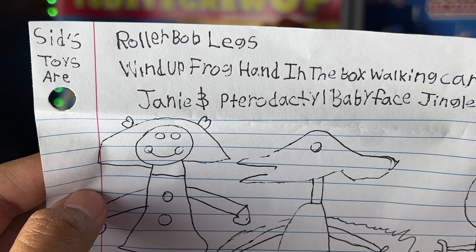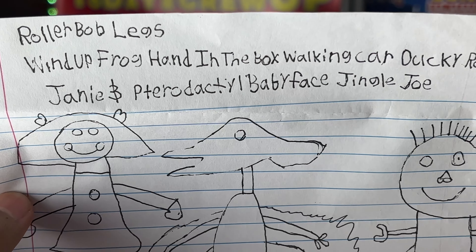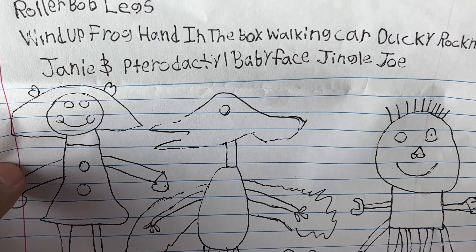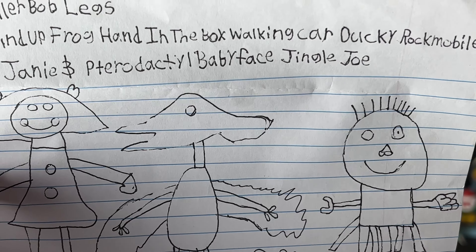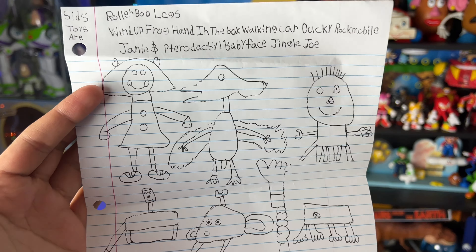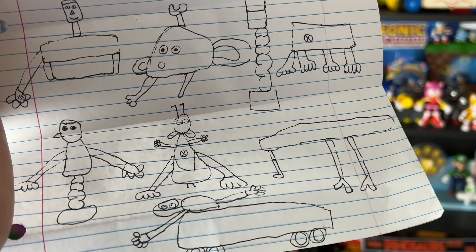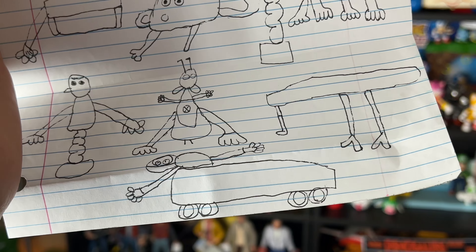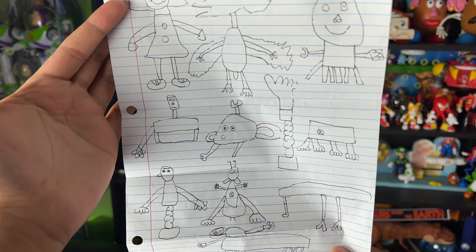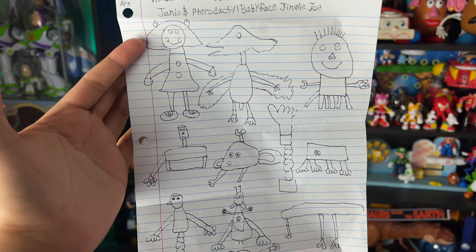Here it says Sid's toys are: Roller Bob Legs, Wind Up Frog, Hand in the Box, Walking Car, Ducky, Rockmobile, Janie and Paradactyl, Babyface, and Jingle Joe. Awesome partner, I really like your drawings of all of Sid's toys. You did a really good job doing this by hand — freehand — and you have all of Sid's characters right there. You drew all the characters in one letter.